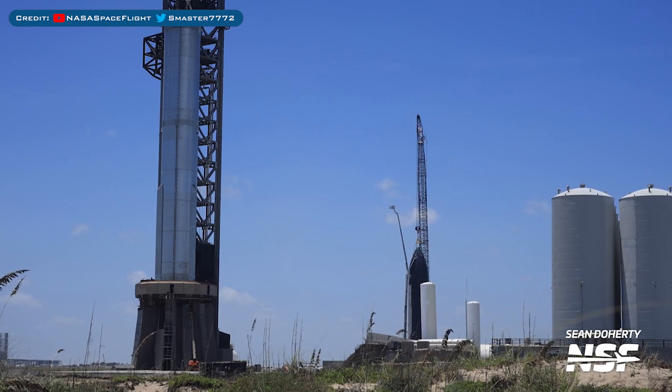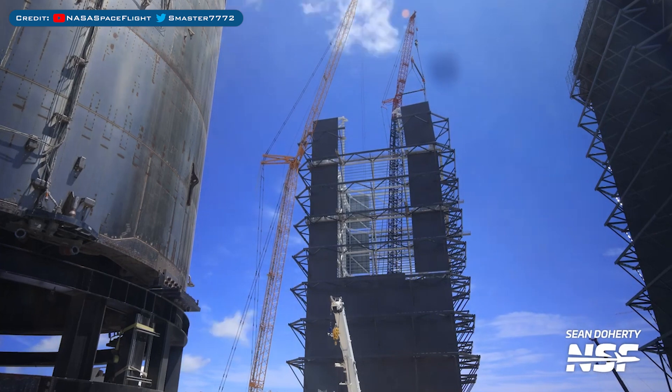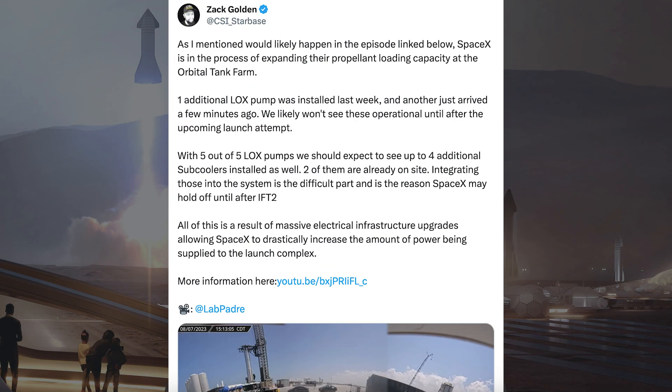Heading to Boca Chica — here's a view of the launch site. Another section of Mega Bay 2 was lifted and installed. Zach Golden posted information related to work at Starbase on the propellant loading capabilities. SpaceX is in the process of expanding their propellant loading capability at the orbital tank farm. One additional LOX pump was installed last week and another just arrived. We likely won't see these operational until after the upcoming launch attempt. With 5 out of 5 LOX pumps, we should expect to see up to 4 additional subcoolers installed as well — two of them are already on site. Integrating those into the system is the difficult part and is the reason SpaceX may hold off until after IFT2. All of this is a result of massive electrical infrastructure upgrades allowing SpaceX to drastically increase the amount of power being supplied to the launch complex.